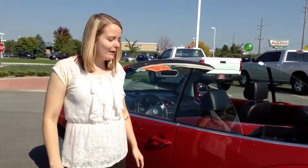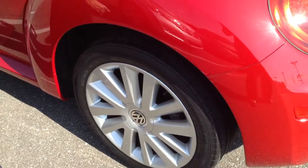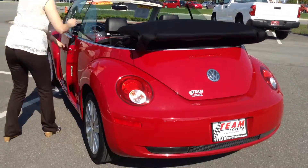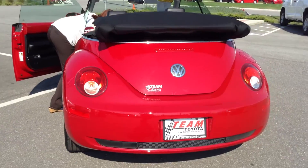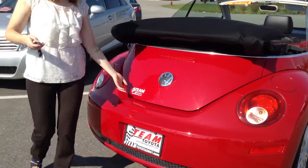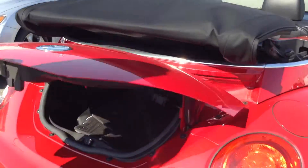I would say the tires have about 30% of their life remaining on them, so not too bad. Overall, the exterior body is pretty good. Let me grab the key so I can pop the trunk for you. I would rate the overall exterior about a 9 out of 10 — don't see any issues at all.